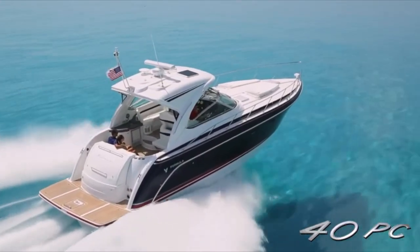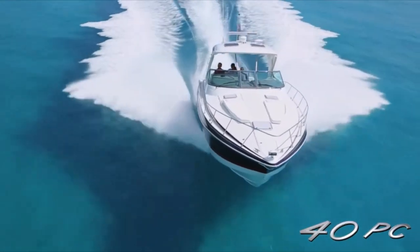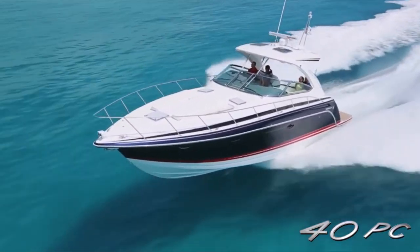So if you're looking for an exciting express cruiser in the 40-foot range and have the budget to match, the Formula 40 performance cruiser might just be the boat for you. It's slick, it's fast, and it will take you to unknown destinations.